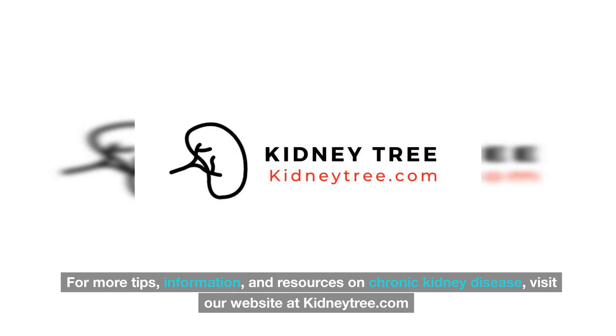For more tips, information, and resources on chronic kidney disease, visit our website at kidneytree.com.